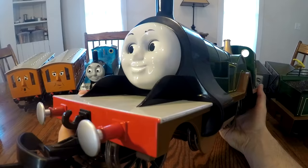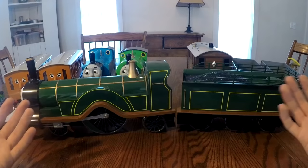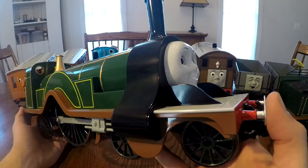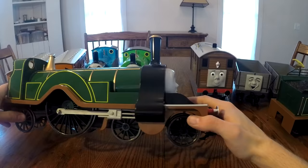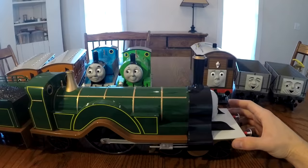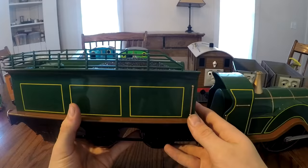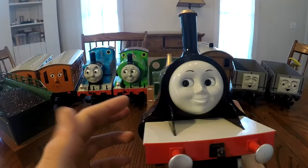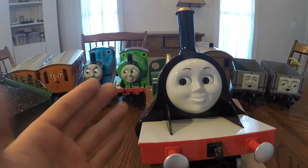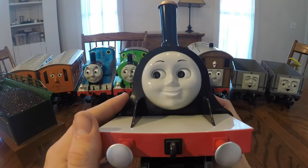Next we'll take a look at Emily. Emily is the largest model train that I own. Unfortunately I don't have Emily's coaches, but that's something I'd like to get in the future. Fun fact: most Thomas trains you see in the TV show were based off of real trains from British Railways. This model of Emily did a great job representing the TV show and it looks great running on your large-scale railway. The tender also has a nice coal load and Bachmann did a great job putting all the details on the trucks. The face on this model doesn't look much different compared to the original TV show — it looks basically the same.